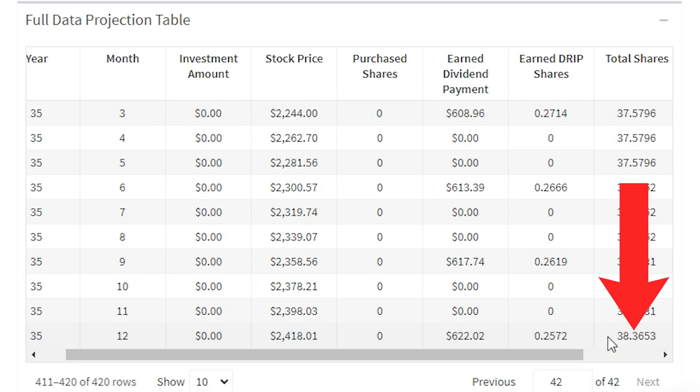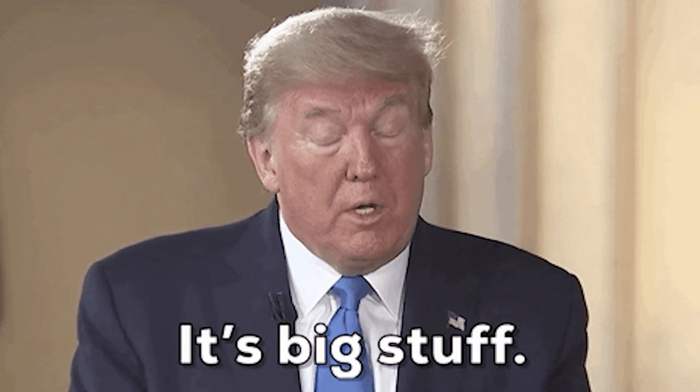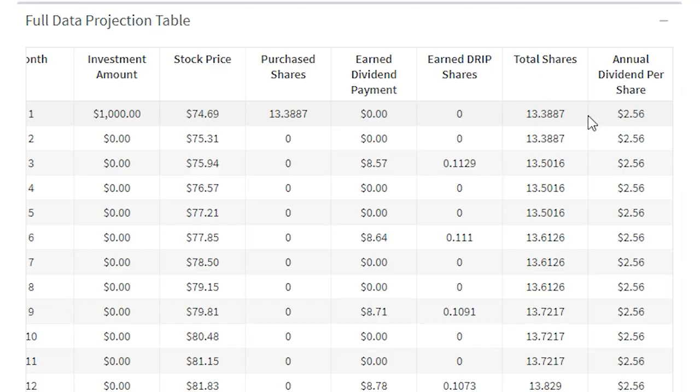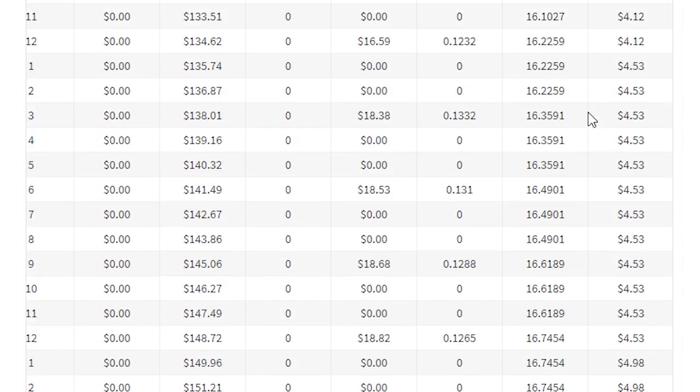For context, in year 35 you now own over 38 total shares, whereas if you didn't reinvest dividends, you'd only have the initial 13 shares you purchased. This has a massive impact. Not only is the value of your investment and its earning power increasing, but so is your ownership stake itself. This is so fundamental to understand.